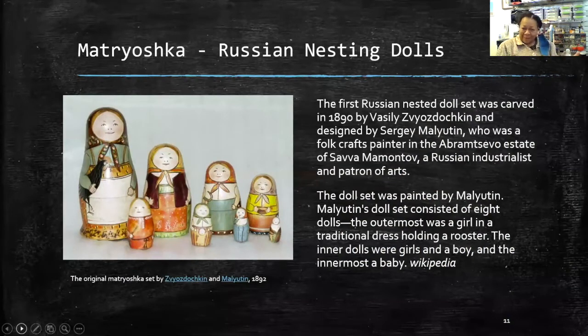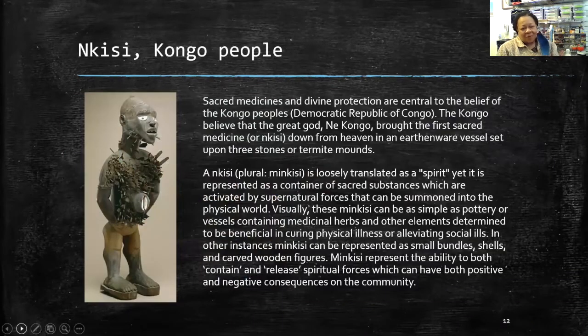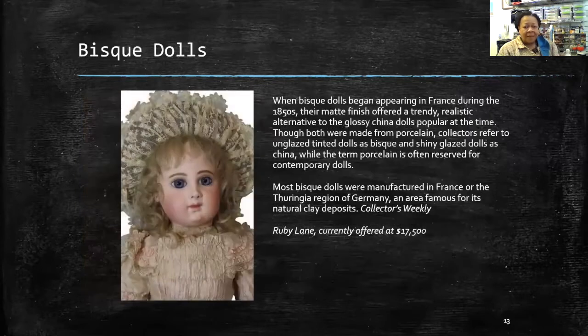Russian nesting dolls — the first set was made in 1890. Now they make them in all kinds of figures and forms. On the continent of Africa there's incredible use of figures and figurines. This is an nkisi from the Congo — actually used to settle disputes and cure illnesses, social or physical. They're always impaled with sharp objects and come in human form but also animal form. Bisque dolls are probably the best known coming out of Europe, beginning to appear in France in the mid-19th century, made of bisque porcelain, rather translucent.